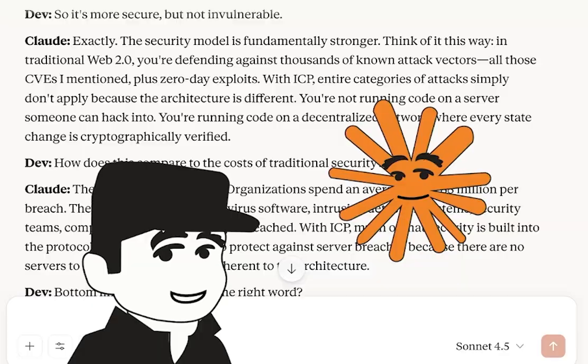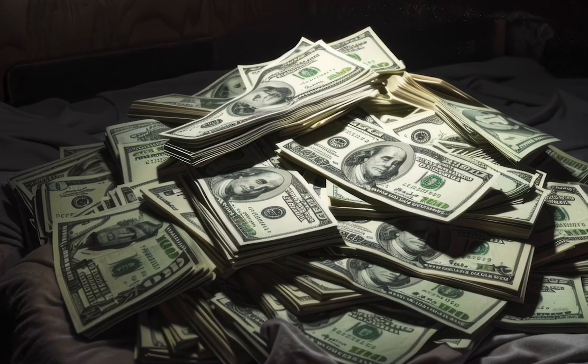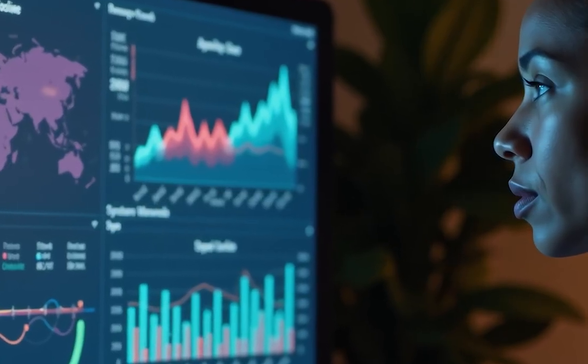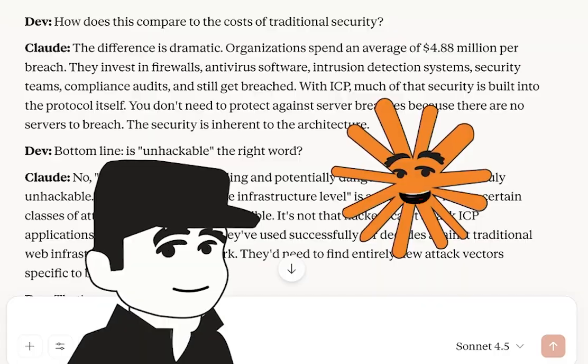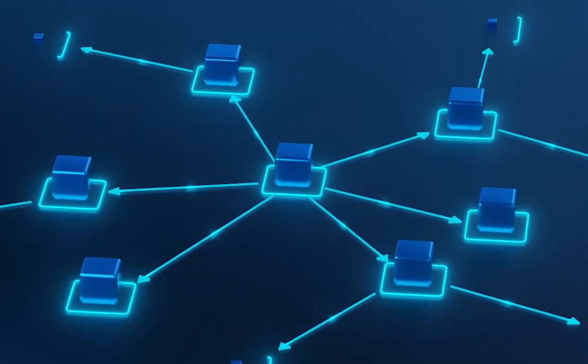How does this compare to the cost of traditional security? The difference is dramatic. Organizations spend an average of $4.88 million per breach and invest in firewalls, antivirus software, intrusion detection systems, security teams, and compliance audits — and still get breached. With ICP, much of that security is built into the protocol itself. You don't need to protect against server breaches because there are no servers to breach.